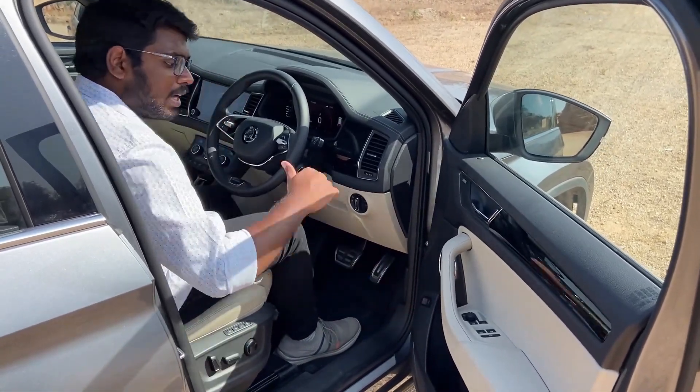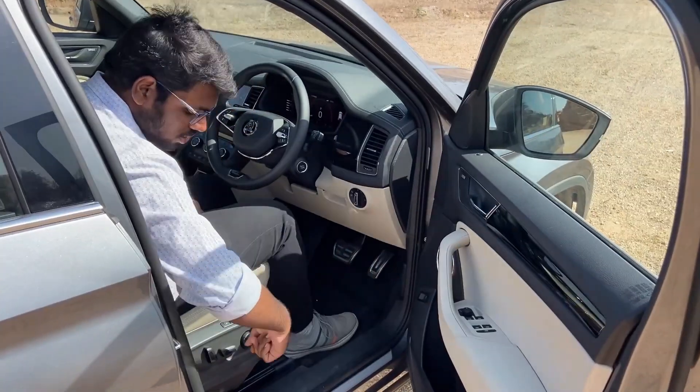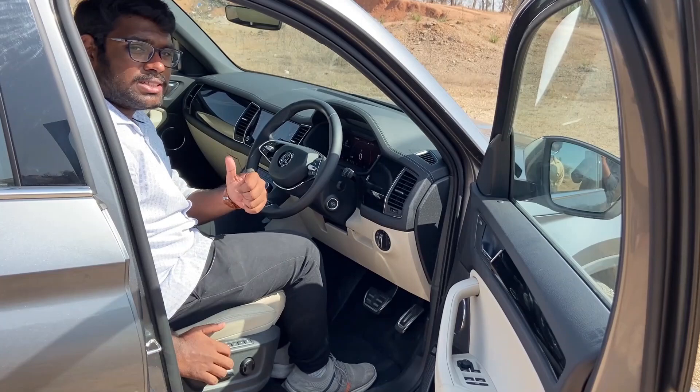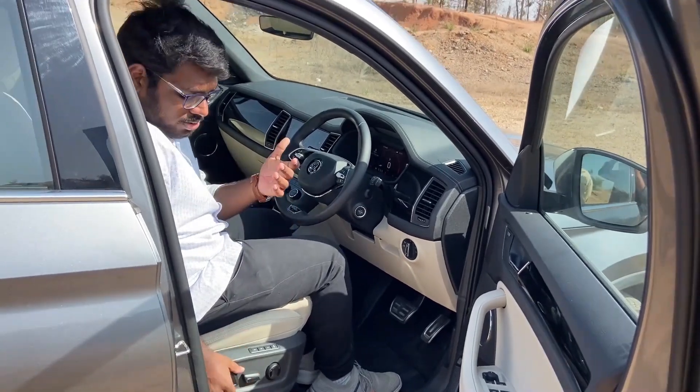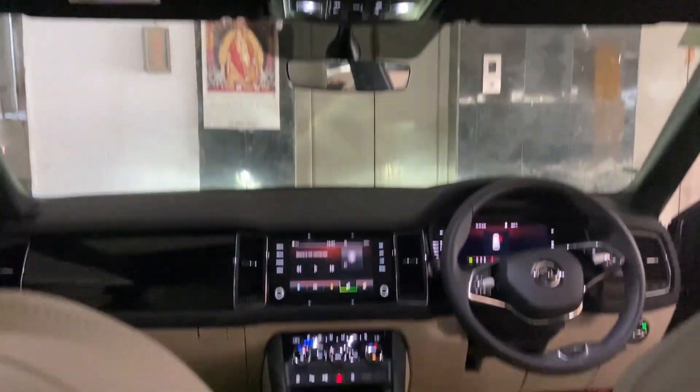Here is the electrically operated tailgate opener and hood opener. On the driver side there is a two-way adjustable power seat, and on the co-passenger side there is also a two-way adjustable seat with reclining, front movement, and lumbar support — all contributing to driving comfort.